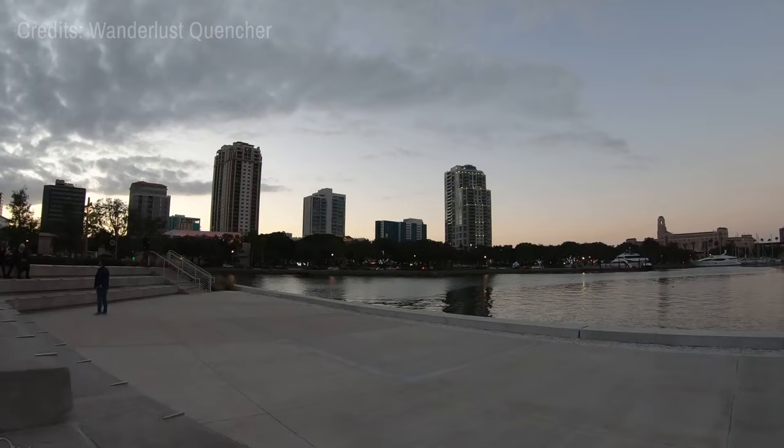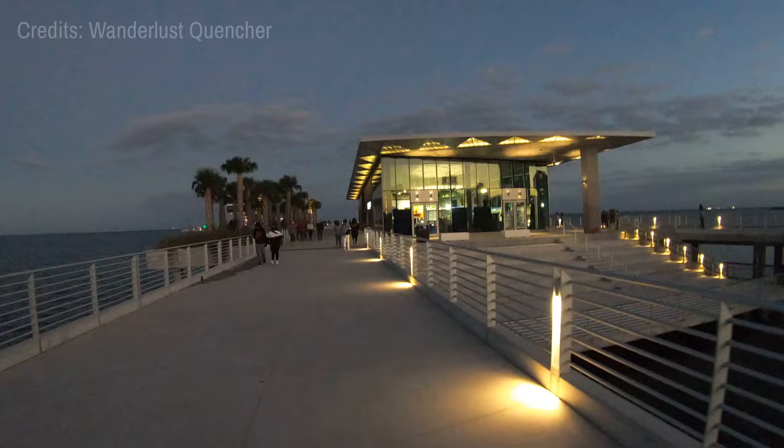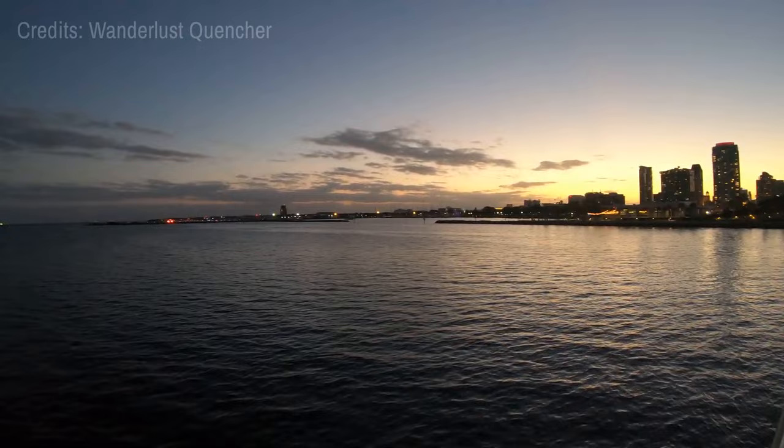At number three, we have the St. Petersburg Pier. This recently reconstructed waterfront landmark offers sweeping views of Tampa Bay and the city skyline. Its distinctive architecture includes a large canopy, beneath which visitors can dine, shop, or simply enjoy the beautiful coastal landscape. A walk on the pier at sunset is particularly enchanting, with the sky and water painted in hues of red, orange, and pink.